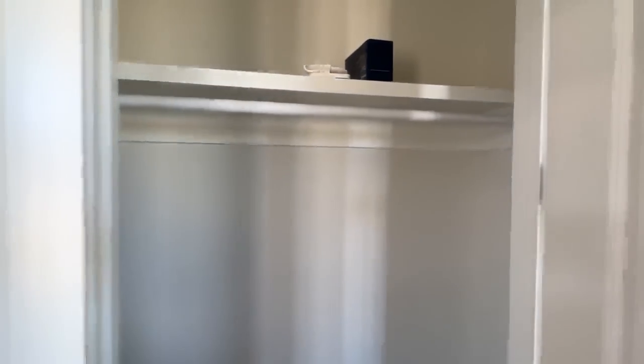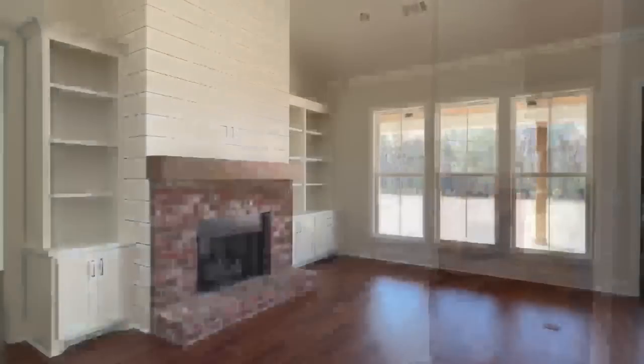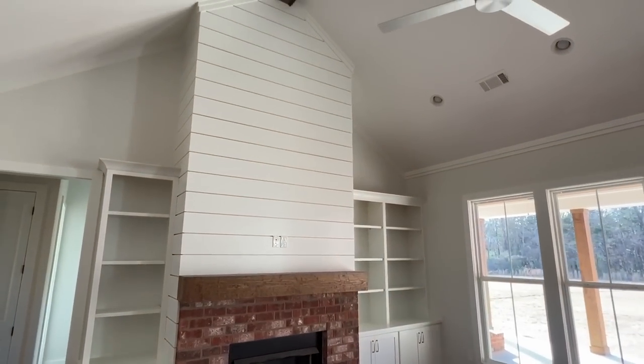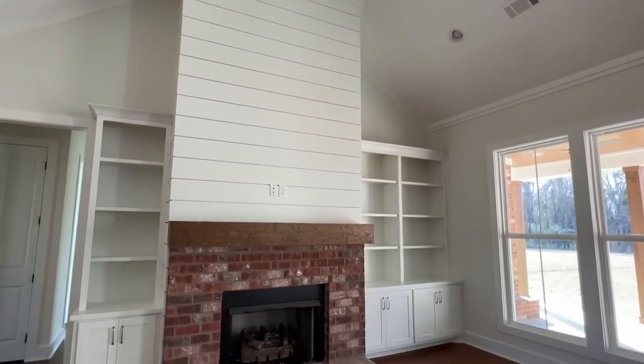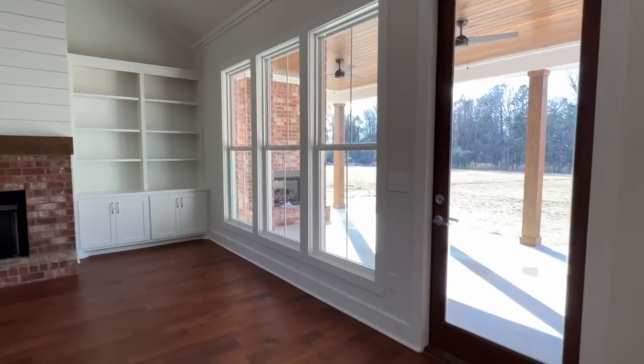Check out these eight-foot doors — everything in this home, the interior doors, the exterior, everything is eight foot. You come into your living room and you've got really nice vaulted ceilings with the brick fireplace. There's also a brick fireplace outside that we're going to check out too.